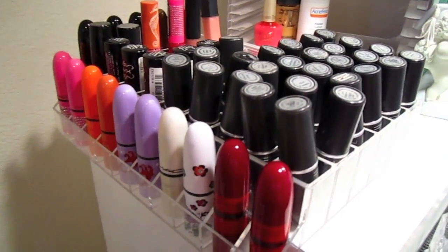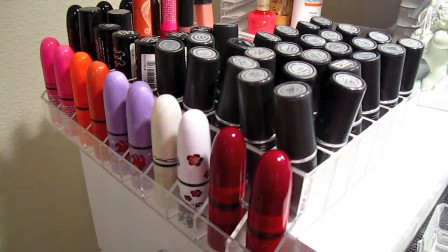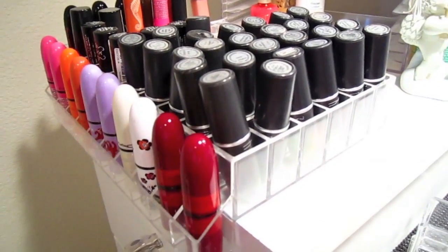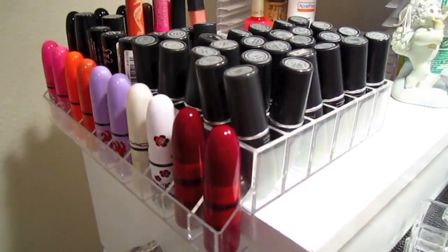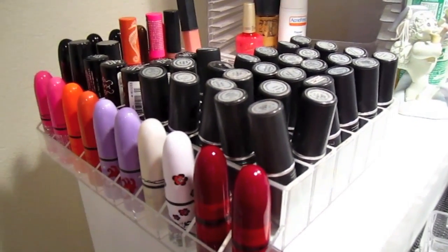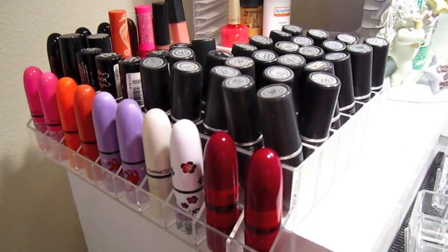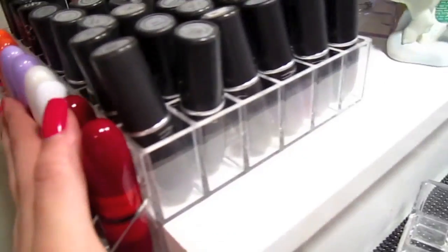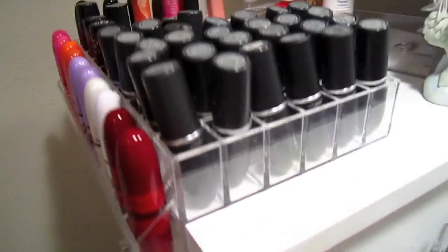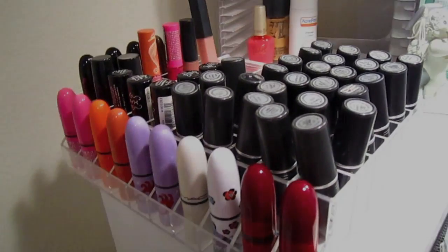That's pretty much it. I just wanted to share my current new lipstick storage with you — assuming I never have to buy another tray. If you have any questions, you can contact me on my blog or leave a comment here on YouTube and I'll answer as fast as I can. I hope you ladies found this helpful, and thanks for watching!